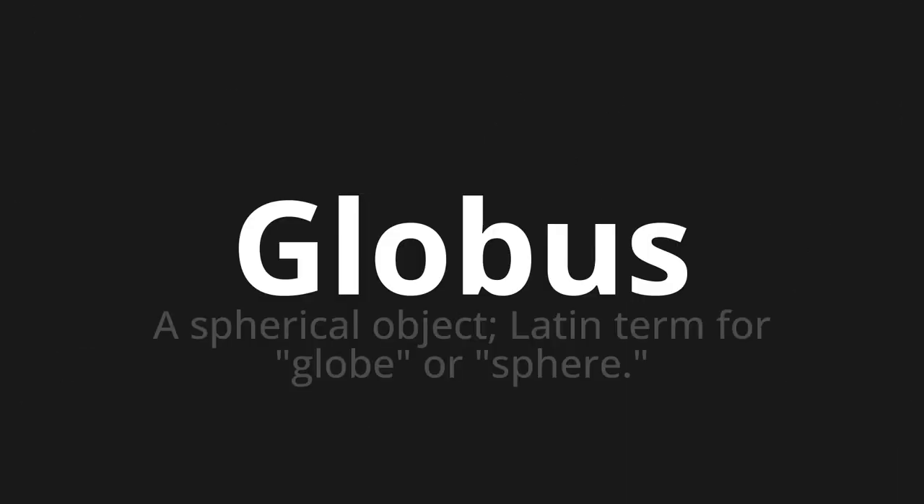Welcome to this pronunciation video. Today we will be focusing on a new word that you might find challenging or intriguing. So let's dive into today's word: Globus, which means a spherical object — a Latin term for globe or sphere.